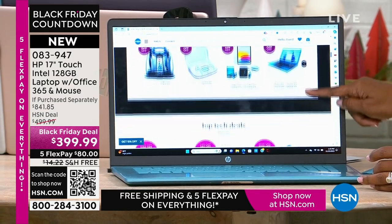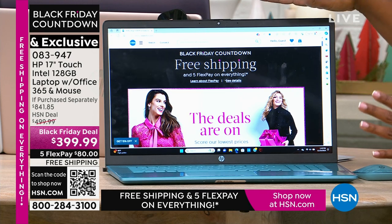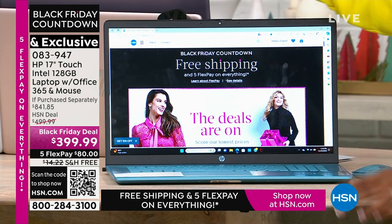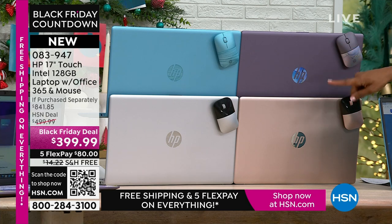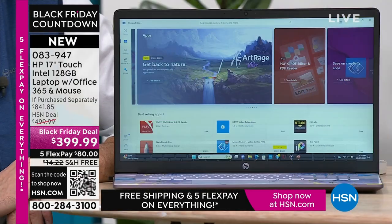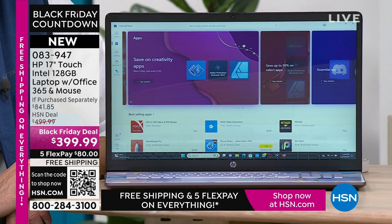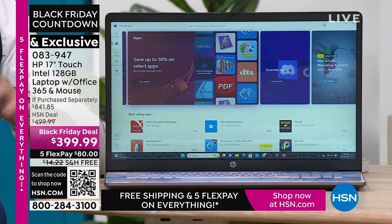You're getting all of that in this computer on this Black Friday deal — free shipping and FlexPay of $80 — plus the beauty of it. Do you want teal, which is exclusive here, meaning not everybody's going to have your computer? Or do you want lavender? Not everybody in the world is going to have your exact computer. If you want rose gold, we don't have a lot of those left and they will go. We also have silver. For everything you want to do, you're going to be able to do it faster, easier, with less stress. This is a perfect computer for everyday users, students, and seniors who use their computers every day.